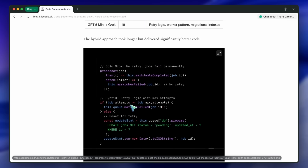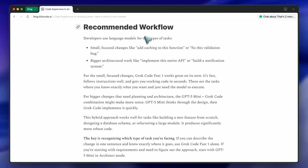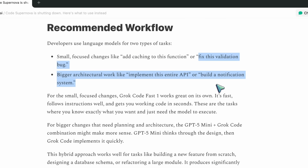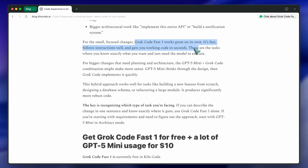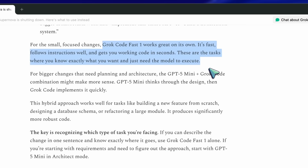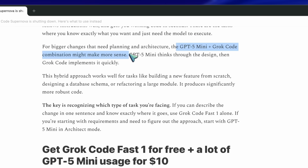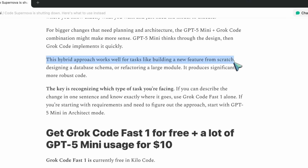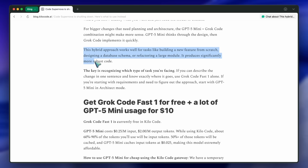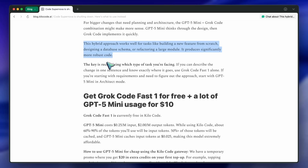They even list what kind of developer tasks fit each mode. For smaller edits — like add caching, fix a validation bug, or refactor this function — Grok Code Fast 1 is enough; it's fast and predictable. But for bigger stuff, like build a notification system or design an API, they recommend using GPT-5 Mini for planning first. That's smart — it mirrors how actual developers work: plan first, then implement. A lot of AI coding setups still try to do everything in one go, and that's why the results feel inconsistent. Having a split between planning and execution actually makes the workflow more controllable.